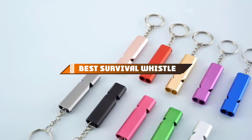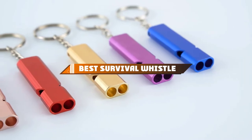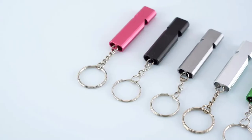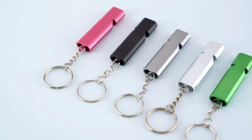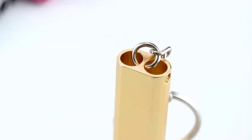Hello guys, in today's video we're going to present to you the top 10 best survival whistles available on the market today. We made this list based on our personal preference and sorted it based on their features, prices, quality, durability, and reputation of the manufacturers.